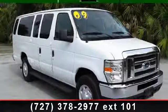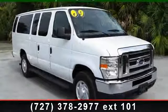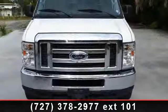Presenting the 2009 Ford Econoline 350. This may be the set of wheels you've been looking for.